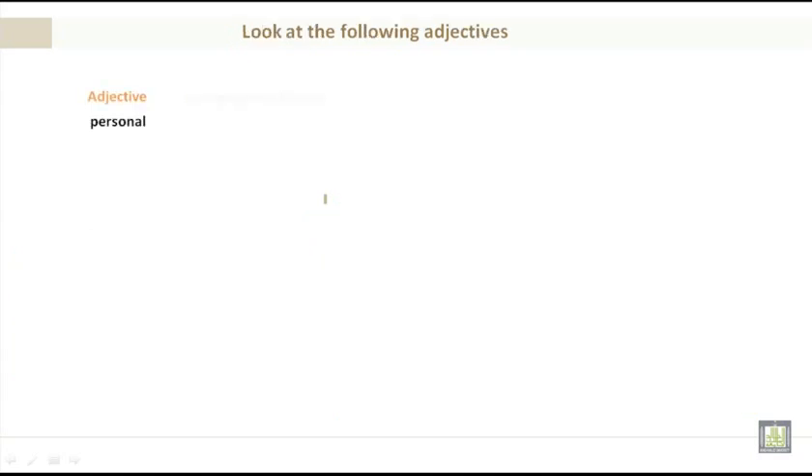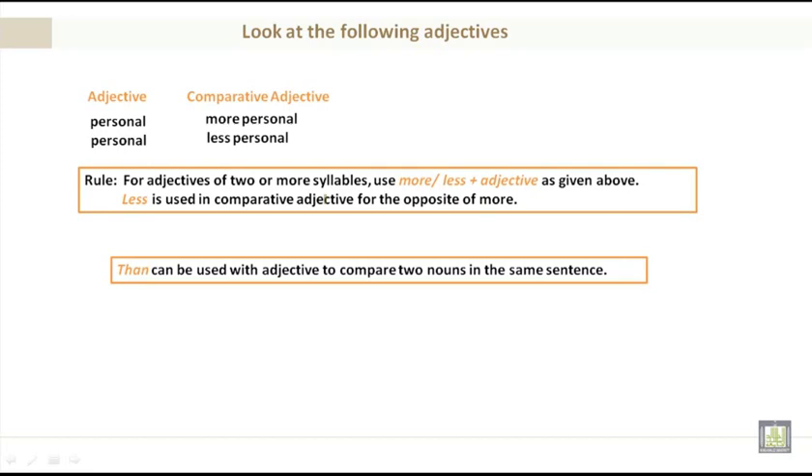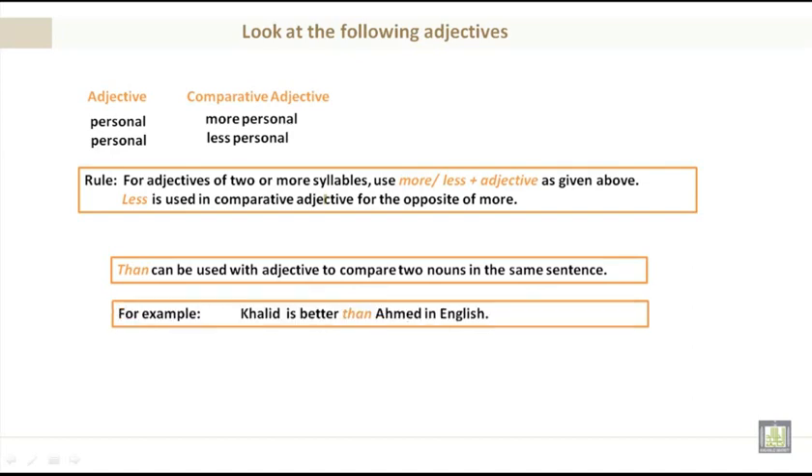For adjectives of two or more syllables, use more or less plus the adjective. Less is used for the opposite of more. For example, more personal — three syllables. The opposite would be less personal. Then can be used with adjectives to compare two nouns in the same sentence. For example: Khalid is better than Ahmed in English.